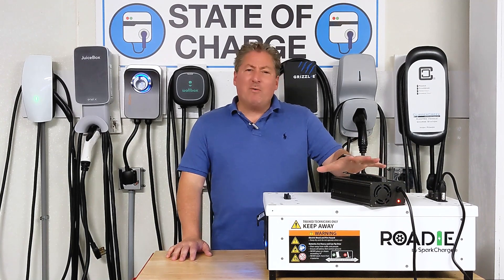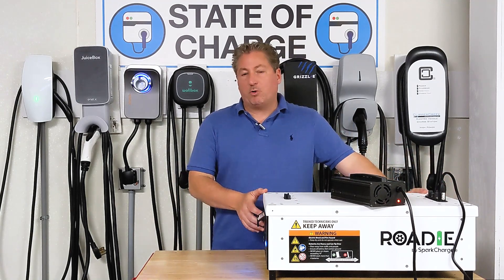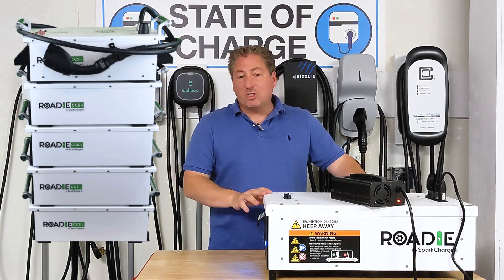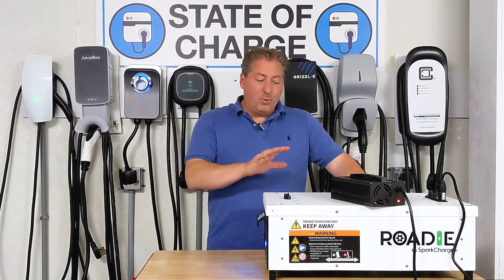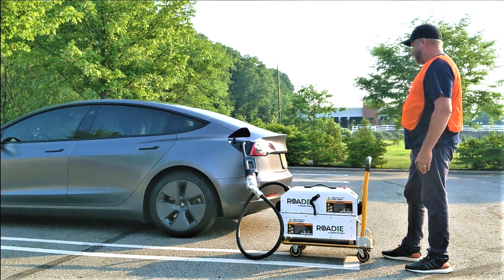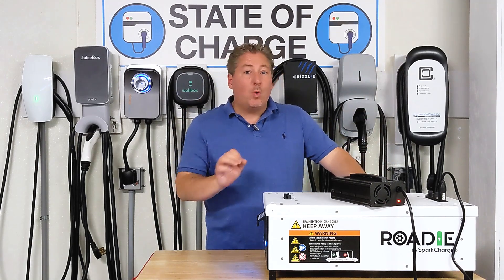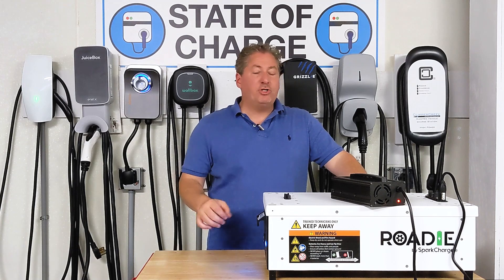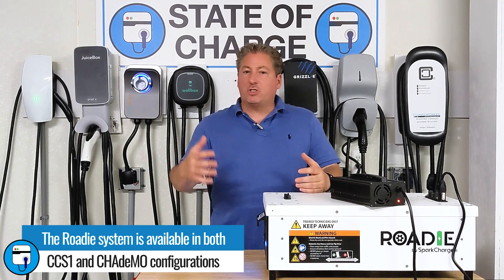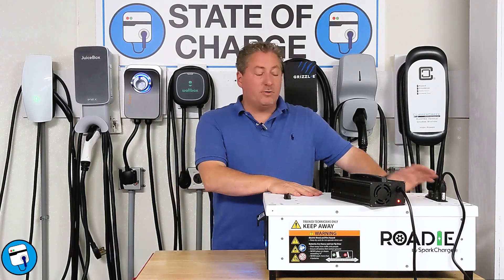I'm charging up the battery module now. This is one battery module for the Spark Charge Roadie system - you can stack up to four batteries with the charger on top, and it's modular depending on how much energy you need. With one battery module the system only charges at 10 kilowatts, but once you add a second, third, or fourth module it charges at 20 kilowatts. I'm bringing two battery modules so we get the full 20 kilowatt charge and only need to stand there about five minutes.